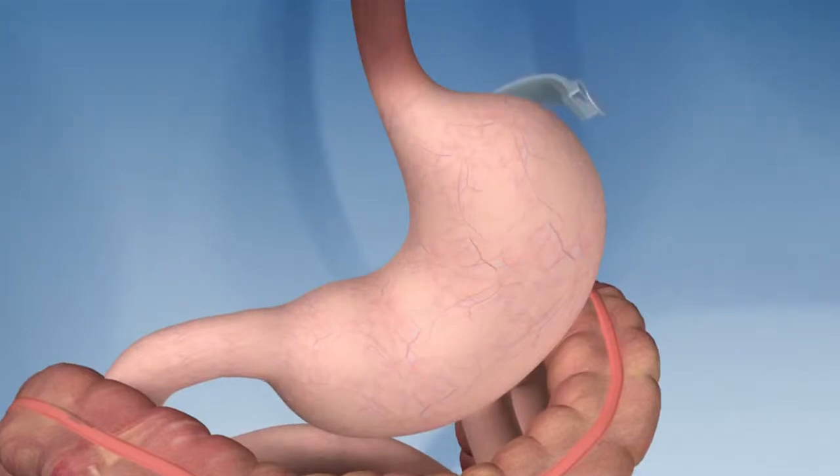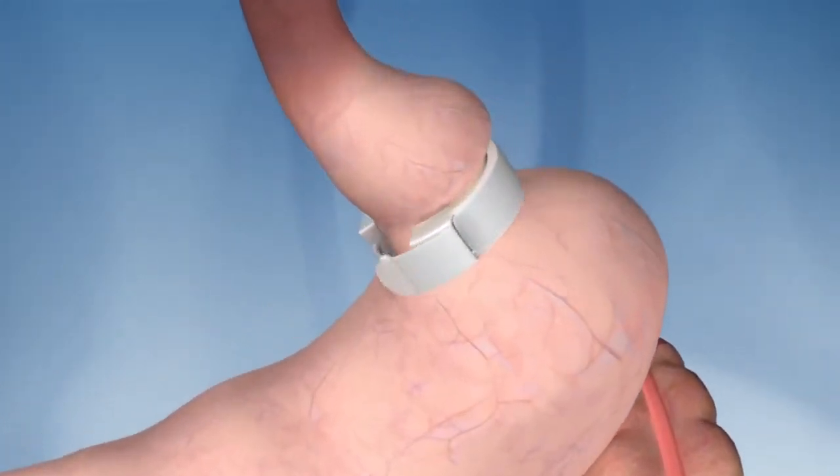High blood pressure, degenerative joint disease, diabetes, heart disease, sleep apnea, and a bunch of other things. Among the innovative surgical approaches is the gastric band.